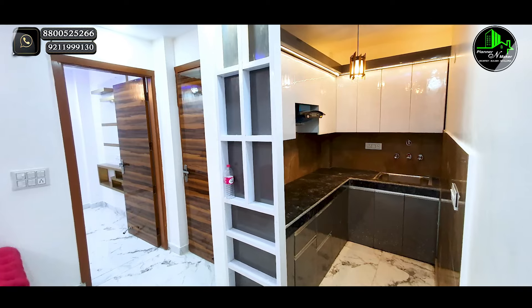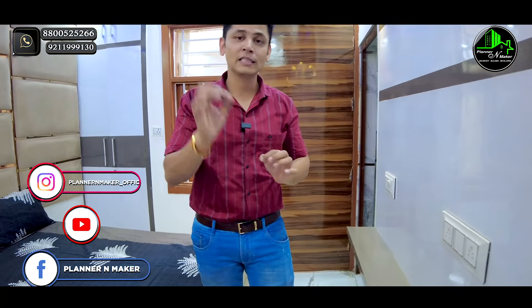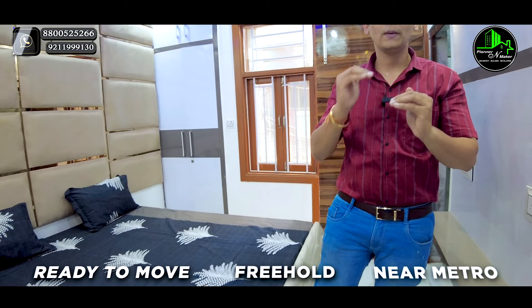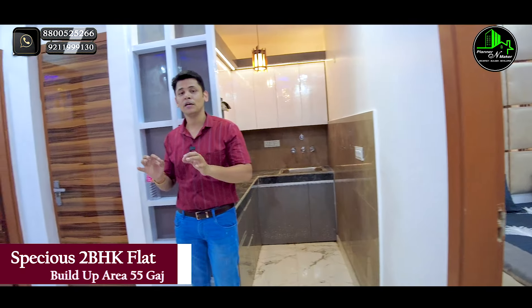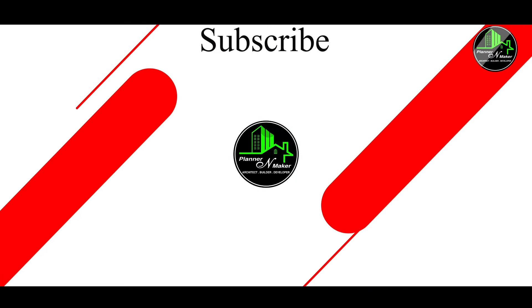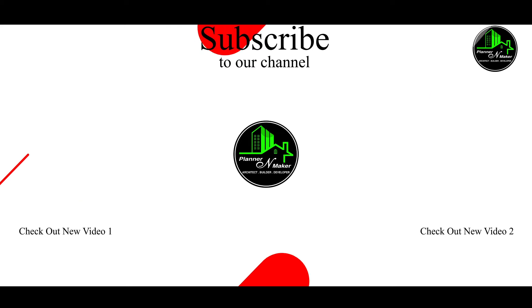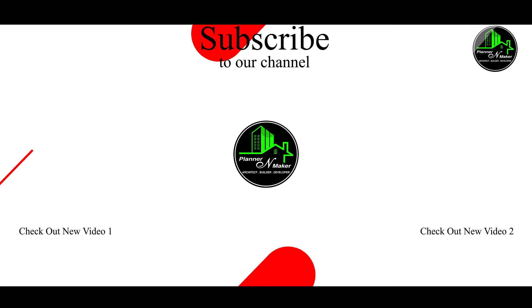This is the floor-wise rate, and this is the asking price of the 2BHK flat. This 2BHK flat is very beautiful. We also have 3BHK and 4BHK flat options available. Thank you.